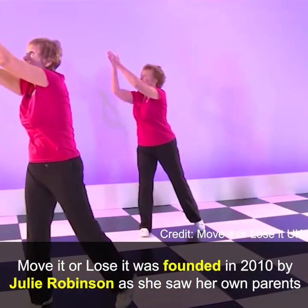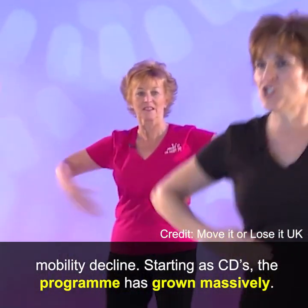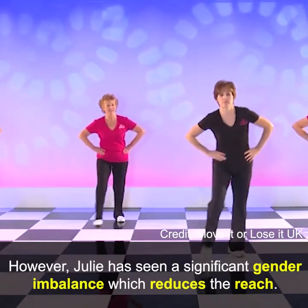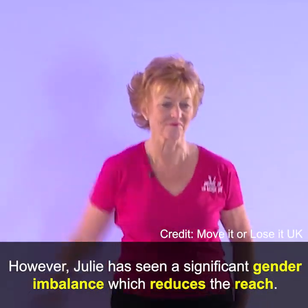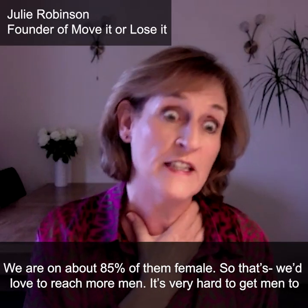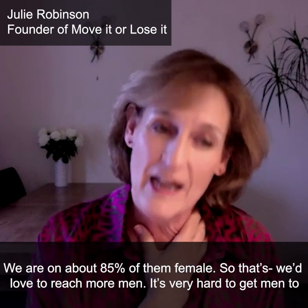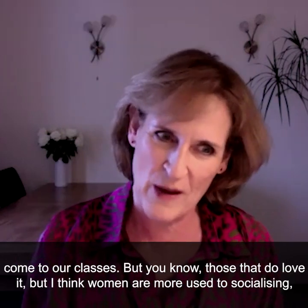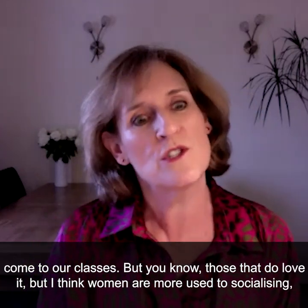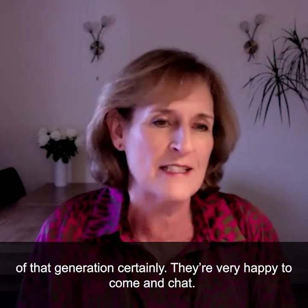Move It or Lose It was founded in 2010 by Julie Robinson, as she saw her own parents' mobility decline. Starting as CDs, the program has grown massively. However, Julie has seen a significant gender imbalance which reduces its reach — around 85% of participants are female. It's very hard to get men to come to the classes, but those that do love it. Julie believes women of that generation are simply more used to socialising in that way.